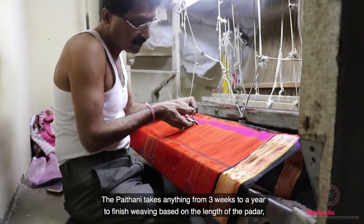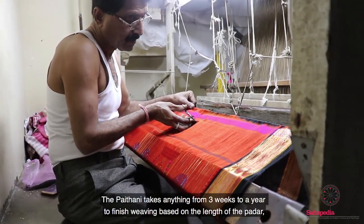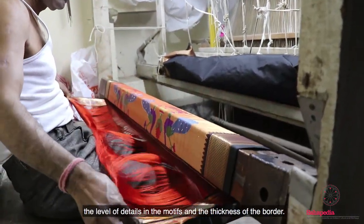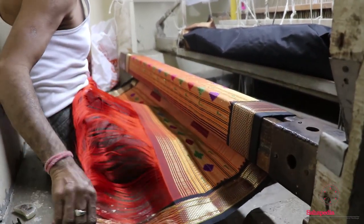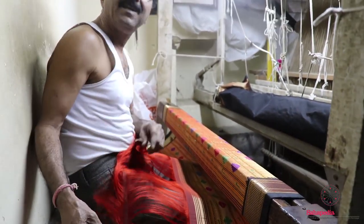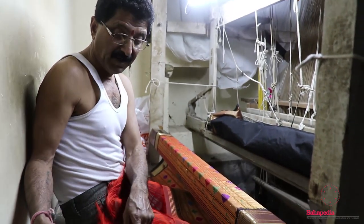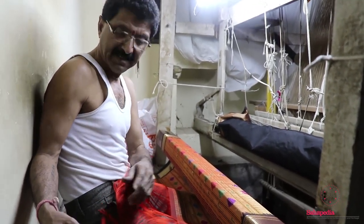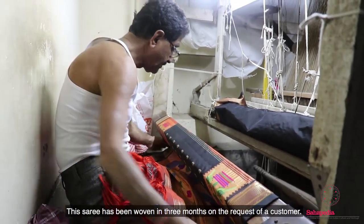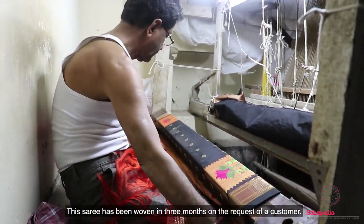A Paitani takes anything from 3 weeks to a year to finish weaving, based on the length of the padar, level of detail in the motifs and the thickness of the border. This particular saree has been woven in 3 months on request of a customer.